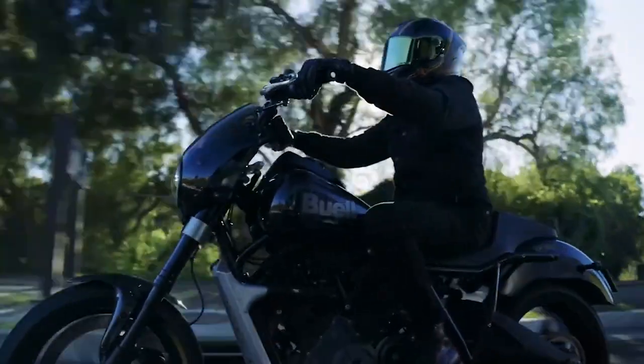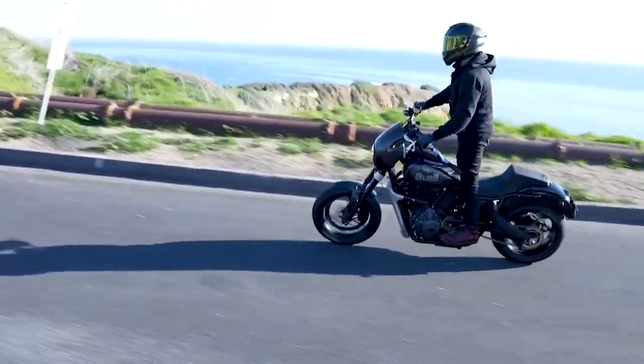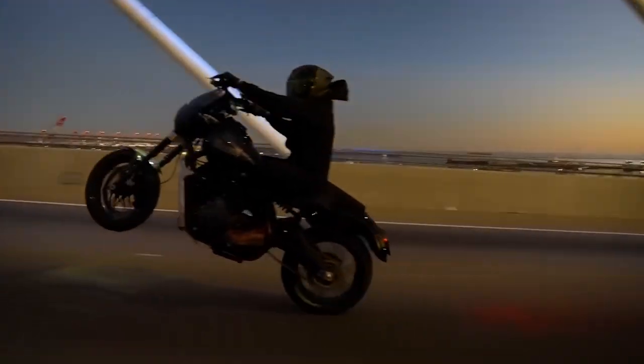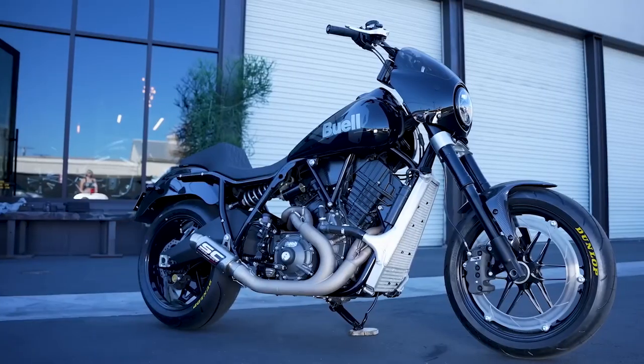Earlier this year, Buell announced that Buell is back with an all-new high-performance Super Cruiser, designed alongside the efforts of Roland Sands Design. 450 pounds of super-sport power merges with easy-going ergonomics for an iconic throwback to styling Sunday afternoons. Let's get into it.